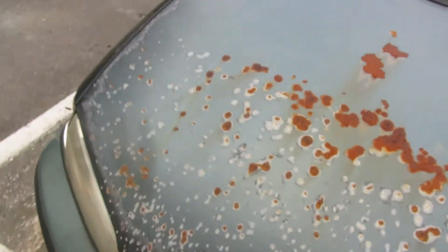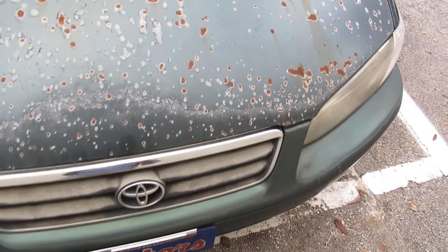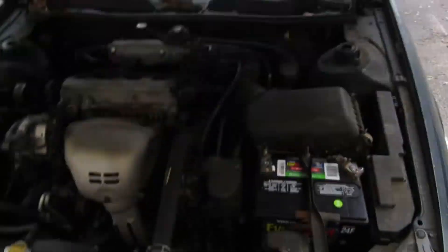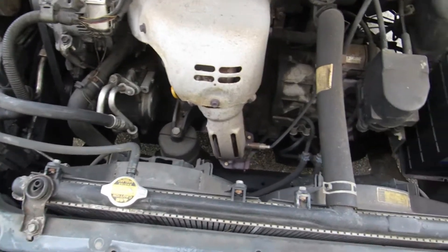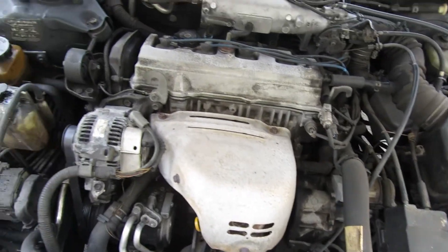Look at this paint — of course I gotta sand this down, prime it, and then go take it to get it painted. But I mean, it's a $200 car, what do you expect? This motor right here is what I'm talking about — that motor is so good y'all, I mean so good.